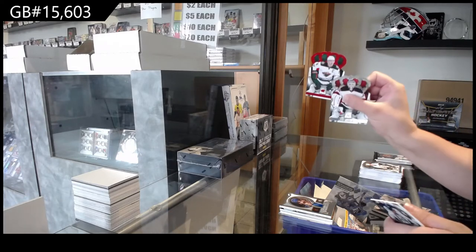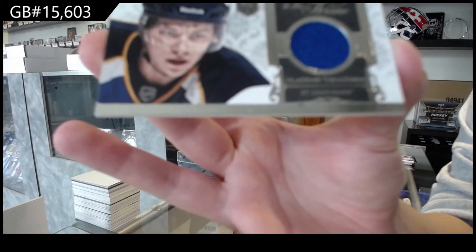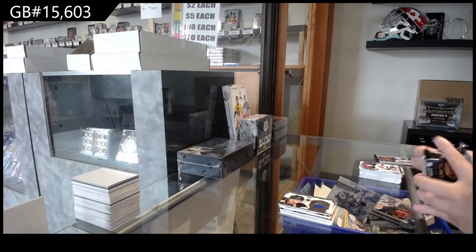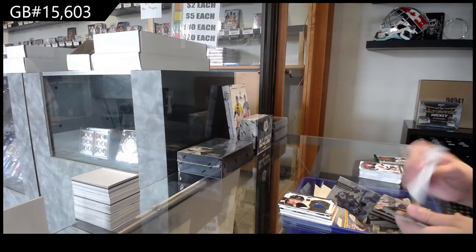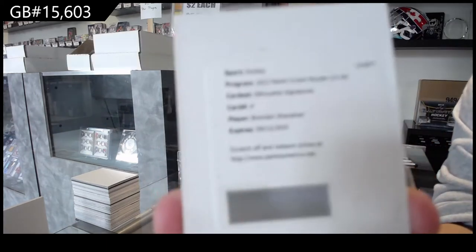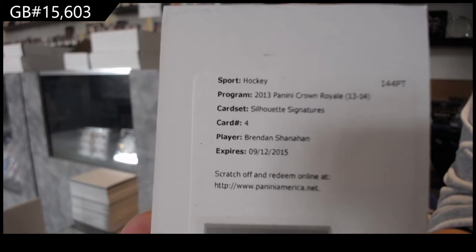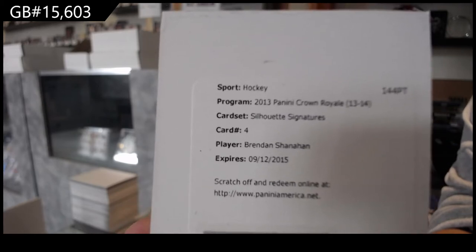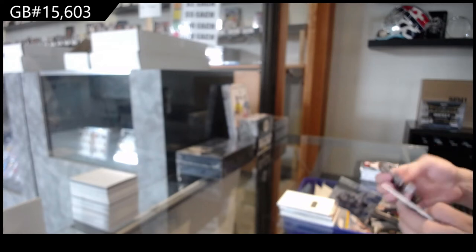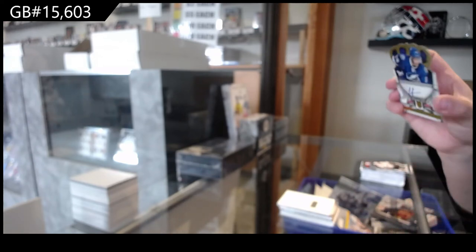A red, number to 99 for Minnesota of Miko Koivu. Silhouette Signatures for the Detroit Red Wings, Brendan Shanahan. And we've got a Rookie Royalty Auto number to 499 for Tampa Bay of Andre Palat.